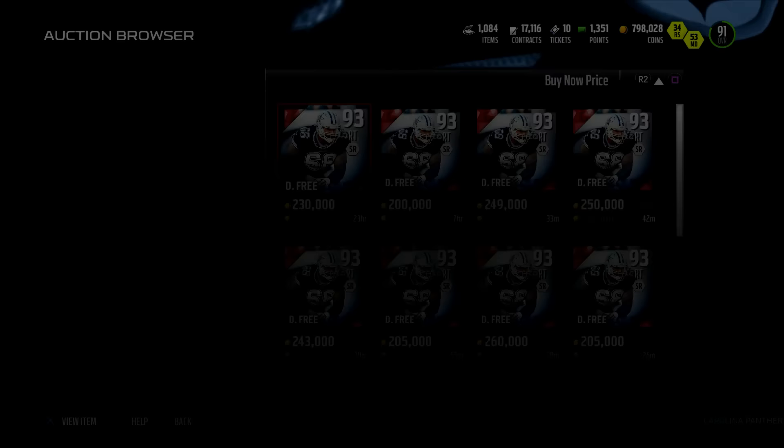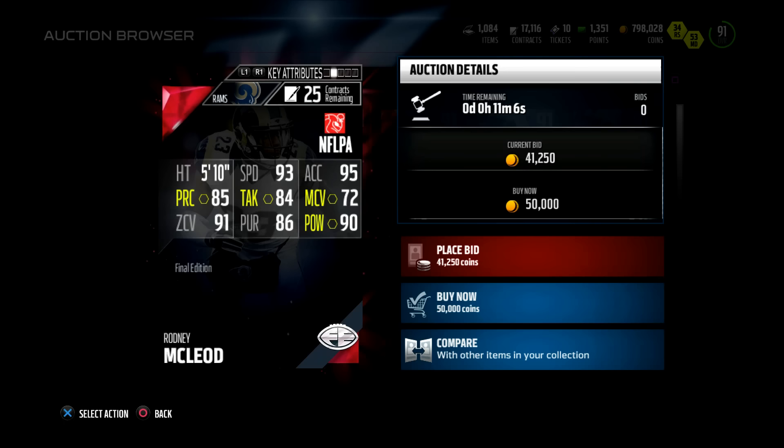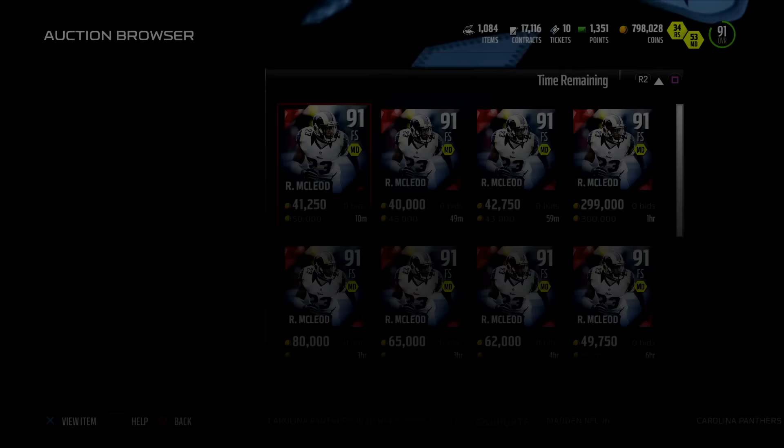Next up, Rodney McLeod, 91 overall — 90 hit power, 93 speed, 84 tackle, 91 zone, and 72 man. Cool speed, cool hit power, cool zone. Can he catch a little? What's the catching — 73 catch for Rodney McLeod. That's not too bad.